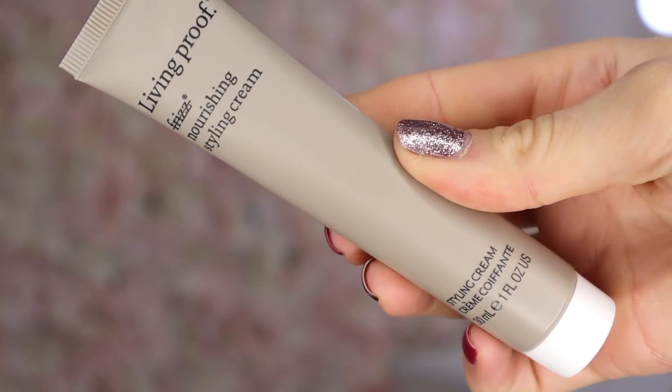Box number 10 is quite a large one. I thought this was going to be mascara — I'm wrong! Up next we have a Living Proof product: the Nourishing Styling Cream. I've tried this before and it helps to tame the hair. I apply this onto damp hair and then blow dry it or leave it to dry naturally, and my hair doesn't appear frizzy afterwards.